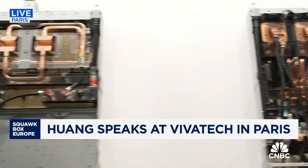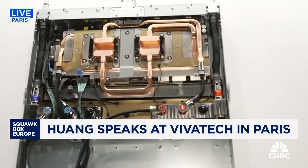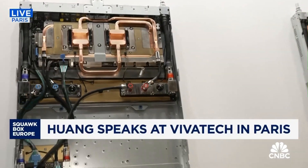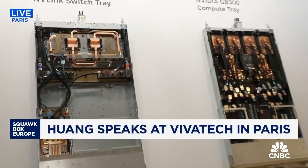Just next to that you have what's known as the NVLink switch tray. This also goes into a huge server rack, which I'll show you in a moment, and this links all of these computing trays together to form the systems that NVIDIA talks about in terms of the GPUs and the server racks.